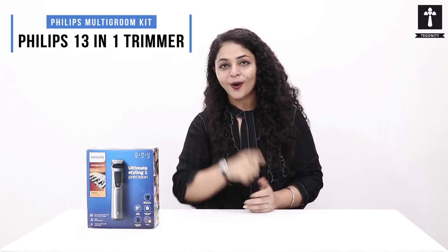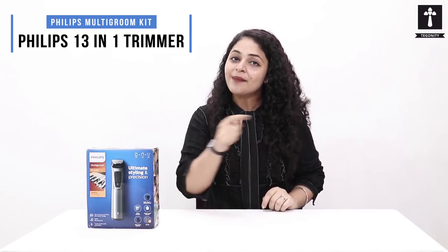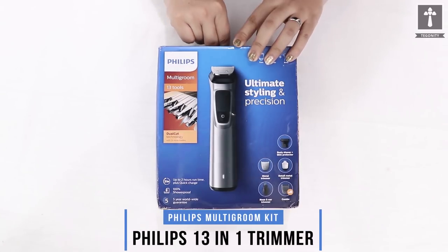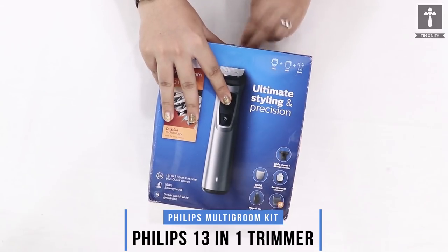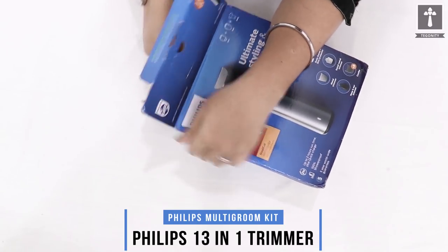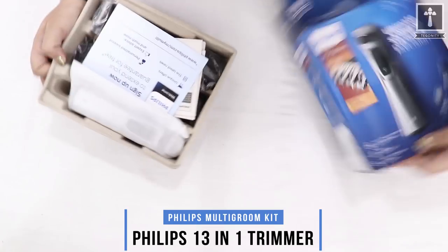First, let's remove all the tools from this box and see how you can use them for your great style. It's time to open it, and we are so excited to see the tools and how they work, because this is a 13-in-1 toolkit that will save a lot of time.